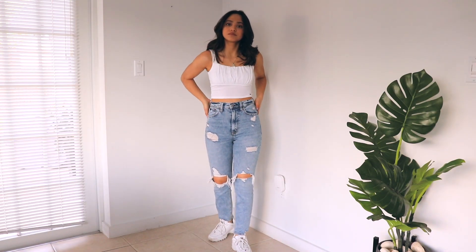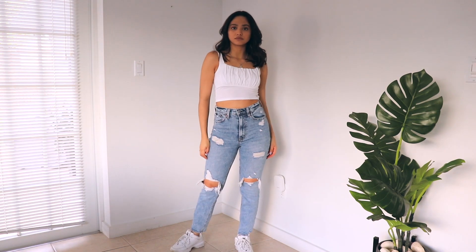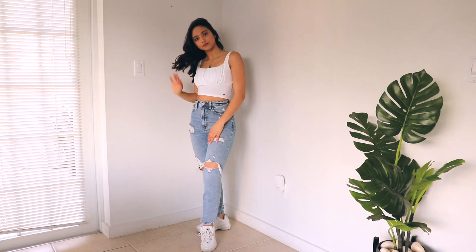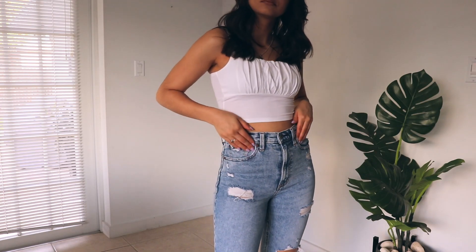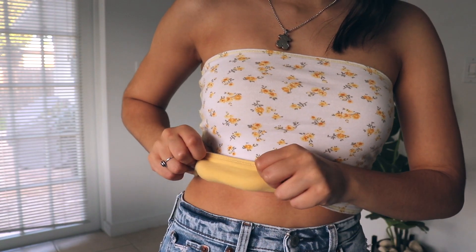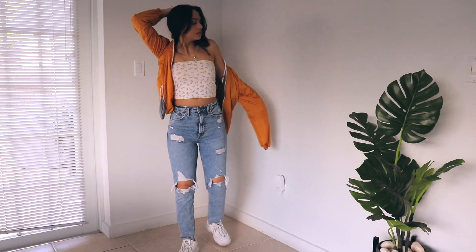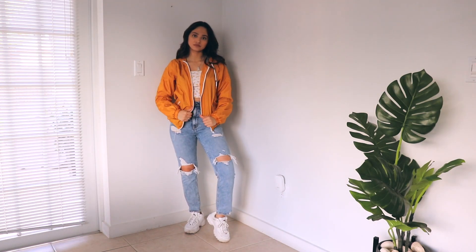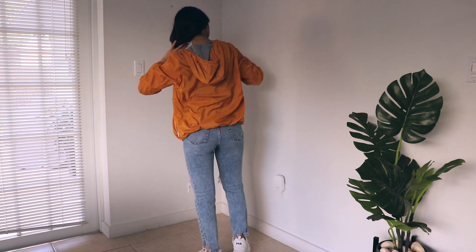Moving our attention to tops — you can also wear this top with some mom jeans. I got these mom jeans from Cotton On. Because the jeans are medium washed and the top is so bright, I love how the rips on the jeans make this outfit look so rustic. You can also switch to a tube top — same tube top as before, just inverted. You can also pair this with a mustard yellow windbreaker from H&M.